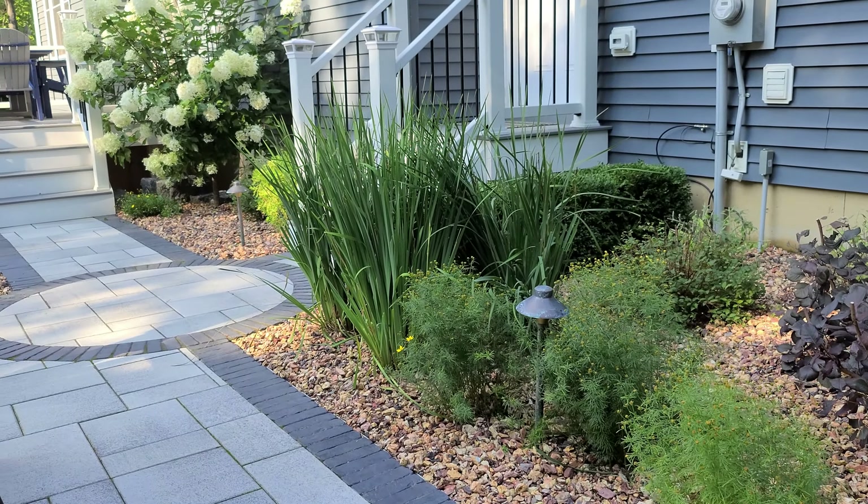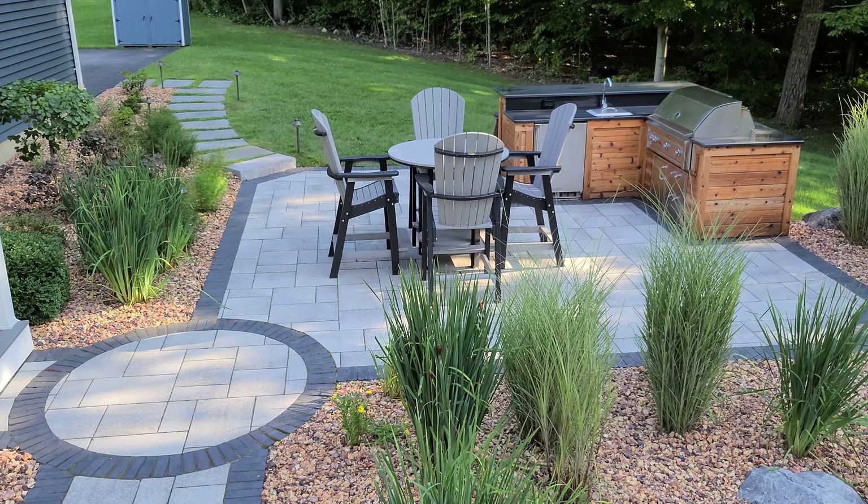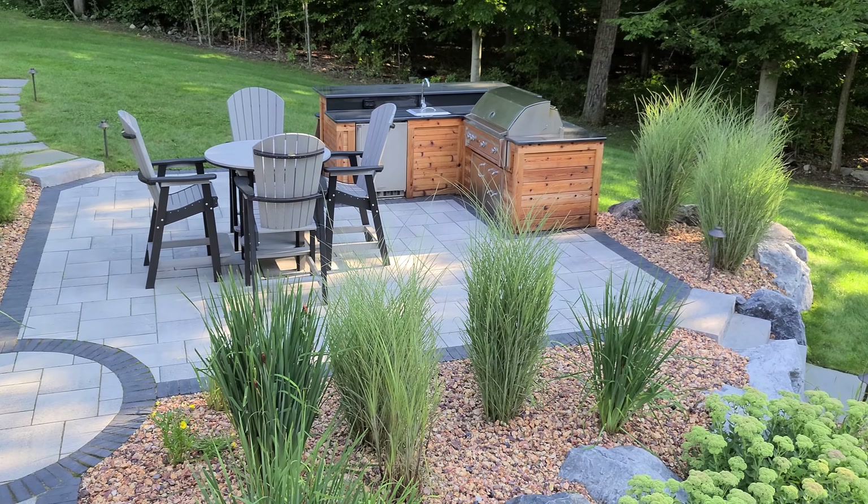The site itself was a little bit sloped from here to there, so we dealt with that with different transition areas using steps and walkways to get between the two, and then the raised deck over there to get back to the inside of the house.